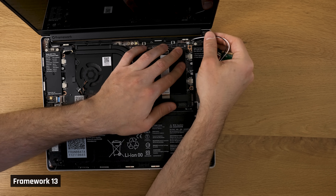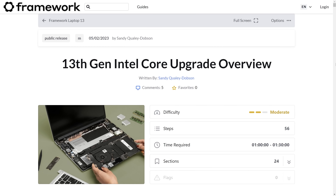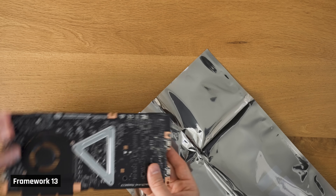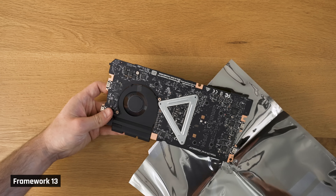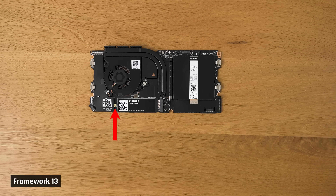As an experienced person in upgrading laptops, it took me around 45 minutes to replace the motherboard, the speakers, and the battery. I had two hiccups though. There was one connector I almost broke because I just looked at the pictures and didn't read the instructions — don't do what I did, read the instructions. Secondly, I spent a lot of time trying to figure out why I had an extra screw, rereading the instructions, until I finally realized the new motherboard came with a screw already installed in the SSD slot.